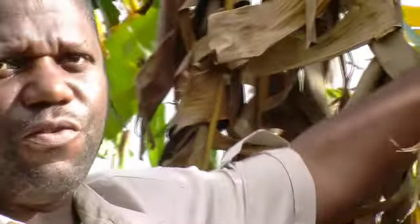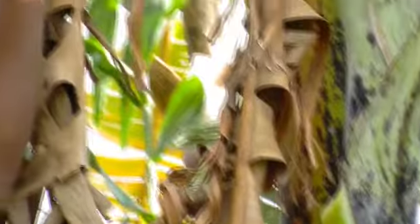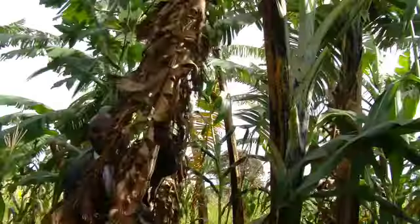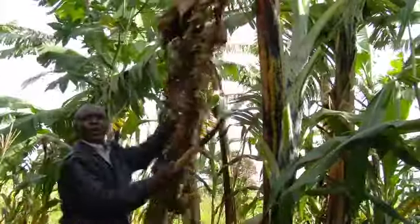Now the banana wilt — how does it affect the plant? We are standing in front of an infected plant. This banana tree, as you can see, the leaves are already turning yellow. This plant being here is also a cause of infection for all other plants in the field. In order to treat it well, you have to cut it at once.